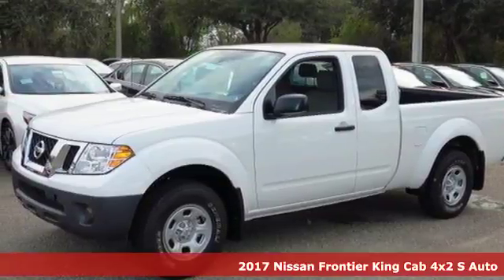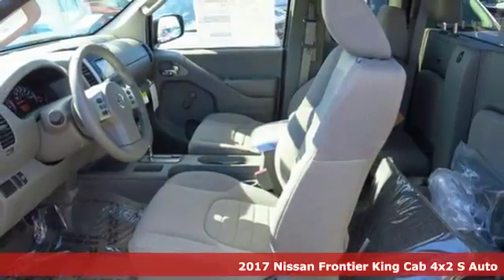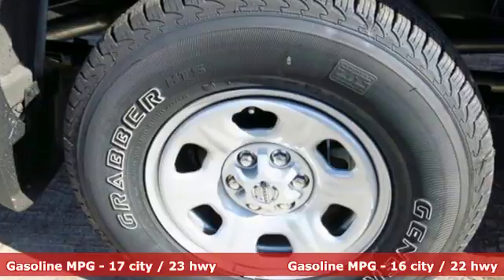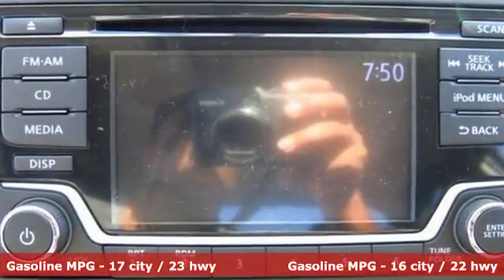It's a 2017 Nissan Frontier. While the outdoors are great, they can also be tough. This Frontier works hard until you say when. The full-length box ladder frame ensures wherever you go, you're protected with rock-solid performance.